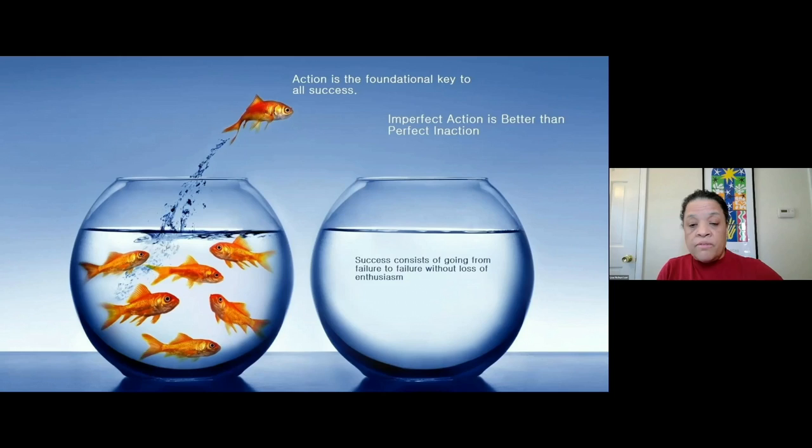Success consists of going from failure to failure without loss of enthusiasm. Those of you who know me know that I'm very enthusiastic, and it does take a lot to discourage me. But I think we have a bright future in front of us in figuring out how to use and capture this information. Thank you for your attention.